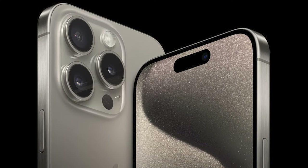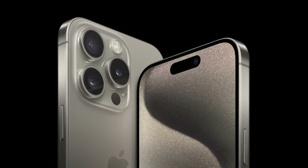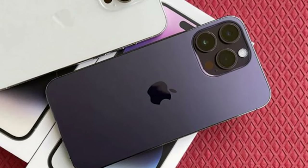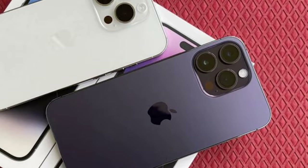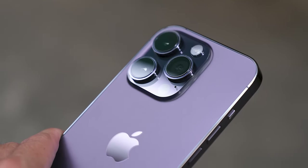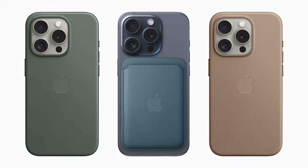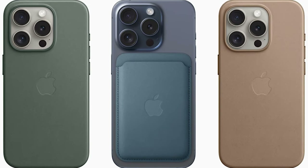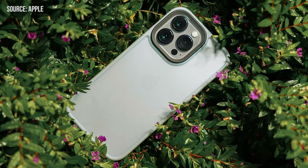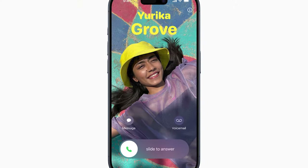The iPhone 15 Pro Max steps into the future with Wi-Fi 6E, promising zippier connections. Although it stops short of the cutting-edge Wi-Fi 7 standard, it compensates with a groundbreaking satellite-enabled roadside assistance feature — with a direct line to AAA, you're never truly alone. However, while the iPhone 15 Pro Max has adopted the USB-C port, fast charging is notably missing. With so many advances, why is no one talking about the lack of this essential feature? It's something users should be aware of.